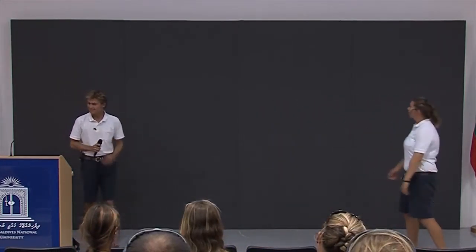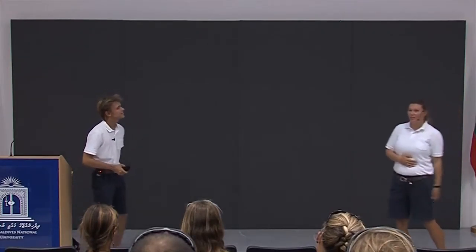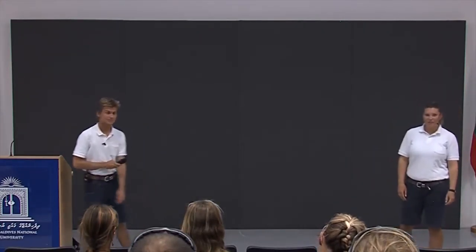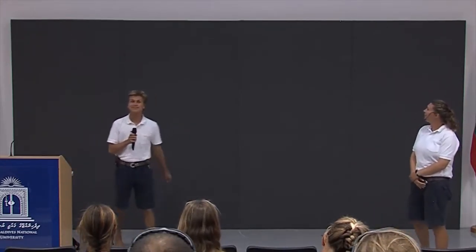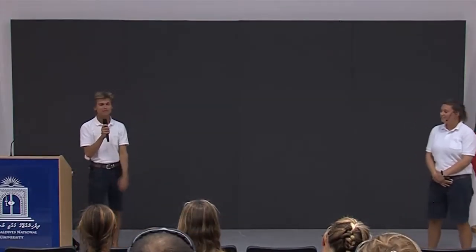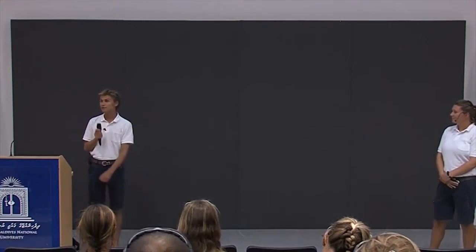As we've kindly been introduced, my name is Debs, I'm one of the marine biologists at Gili Lankam Fushi Resort. My name is Vaides, I'm also the marine biologist at Gili Lankam Fushi and an environmental officer. Thanks everyone for coming and taking the time to come and see us today.